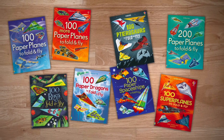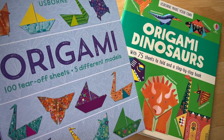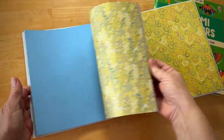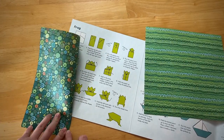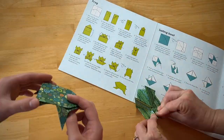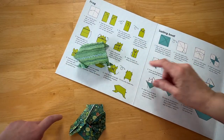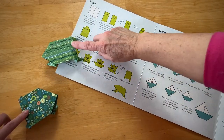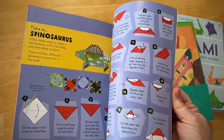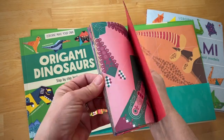Paper folding and origami help build hand-eye coordination, fine motor skills, and mental concentration — the use of hands directly stimulates areas of the brain. Each of these books has step-by-step instructions and beautifully printed paper to work well with those projects in that book.